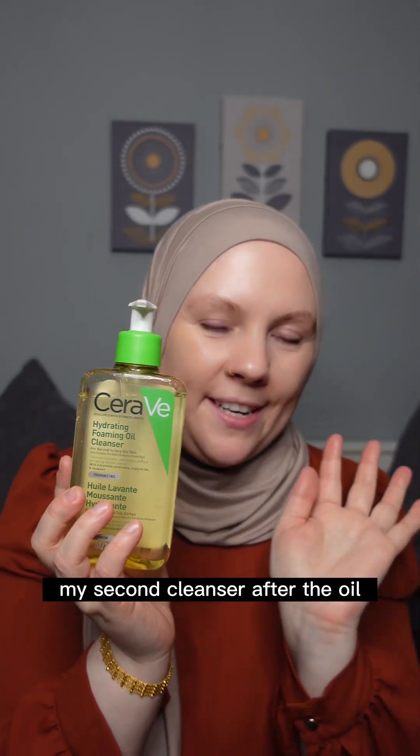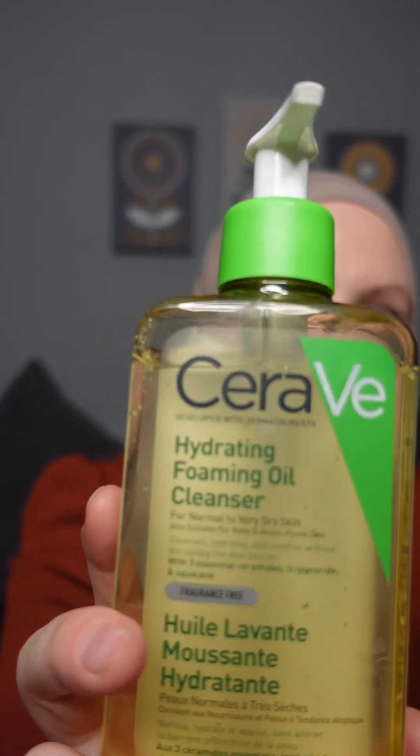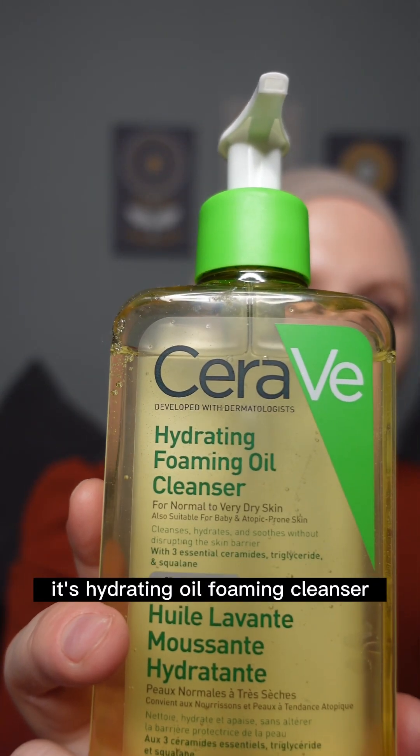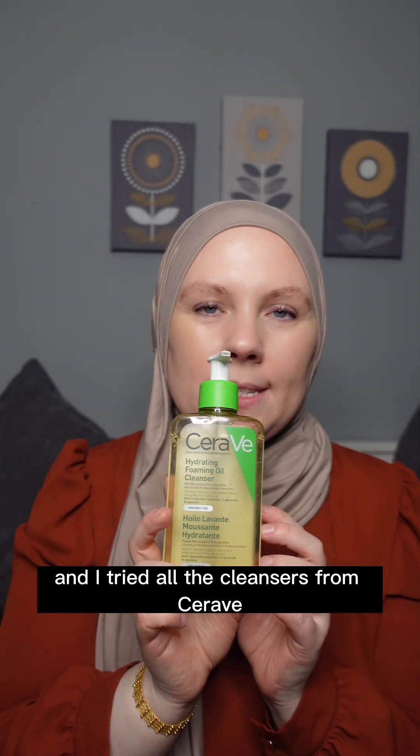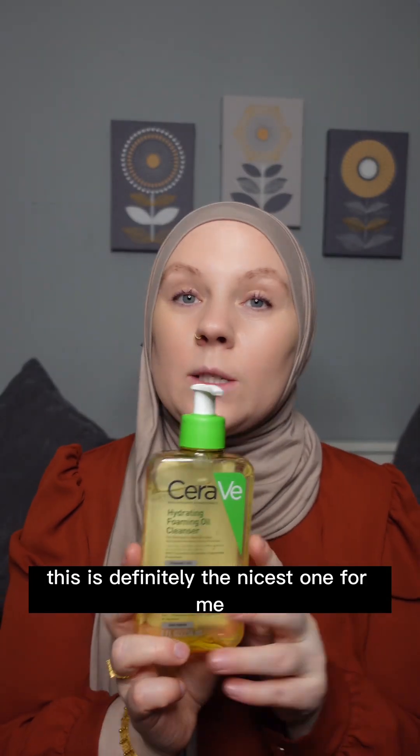My second cleanser — used after the oil cleanser and also in the morning — is from CeraVe. It's the Hydrating Oil Foaming Cleanser. I've tried all the cleansers from CeraVe and this is definitely the nicest one for me.